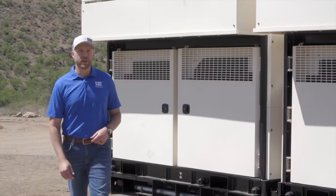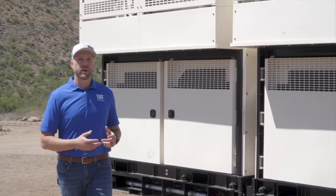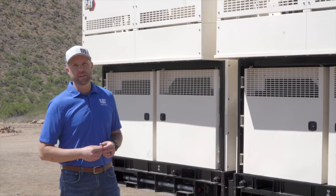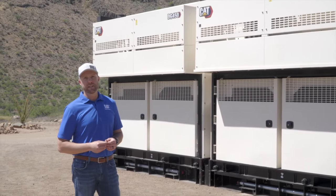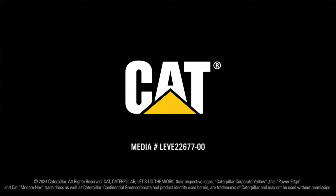I hope you've enjoyed this walk-around. This is a really great product, helping our customers achieve their energy goals. To get started on your journey, reach out to your local Cat dealer today. Thank you for listening.